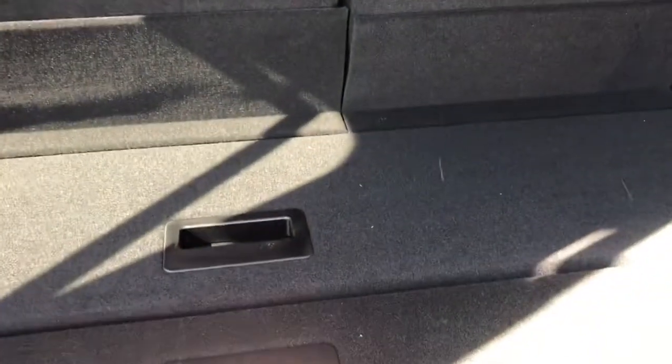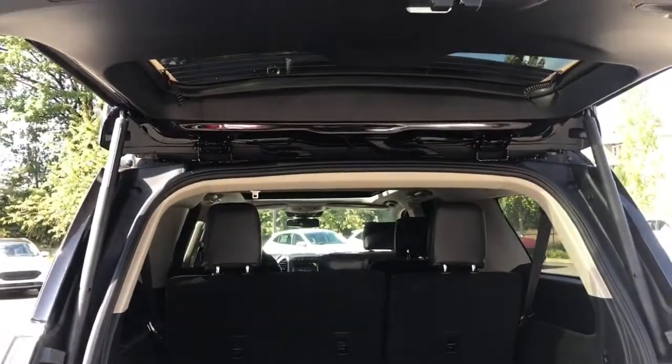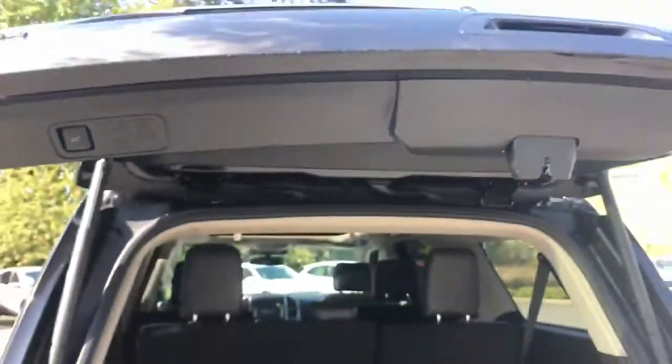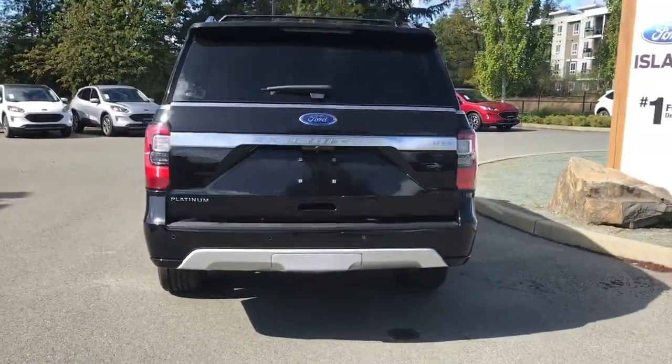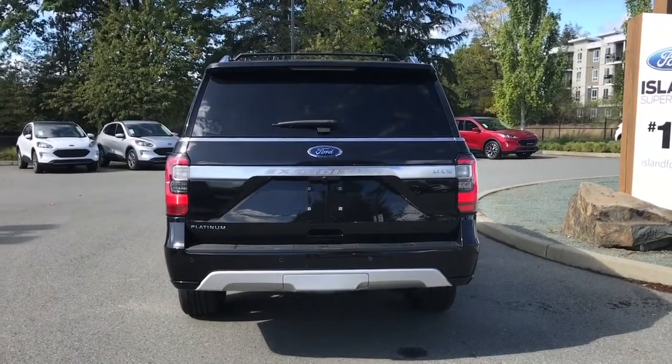They've thought of a lot of great features for how people are going to use this vehicle. When you're ready to close it all up, there's a handle to the right, a button on the left, or you can give it a little kick. It chimes to let you know it's going down securely, then you can close it up, lock it, and walk away — or jump in and head out on your latest adventure. And on your fob you have a remote starter.